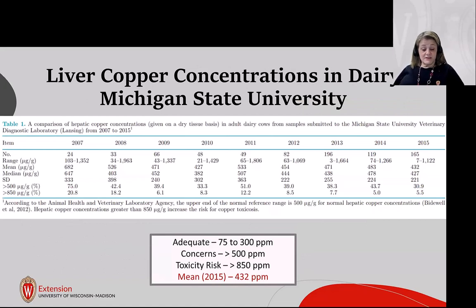Michigan State did a survey collecting liver data over nine years, from 2007 to 2015. Liver copper ranged from 3 ppm to nearly 2,000 ppm. Normal adequate livers fall in the 75 to 300 ppm range; concern begins at 500 and toxicity risk at 850. Their mean liver copper concentration was 432 ppm.